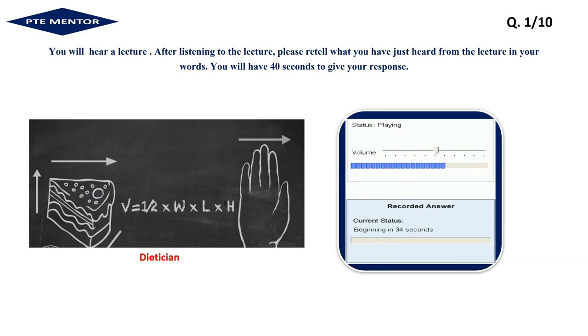So this lasagna is seven by five by four fingers. In the future, I see this method being incorporated into smartphone applications. You put your finger widths in along with your height and your weight, and the app will do all of the calculations for you, giving you a more accurate way to estimate the portion size. Thank you.